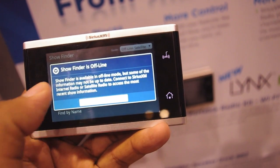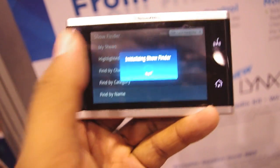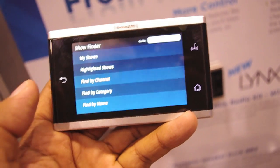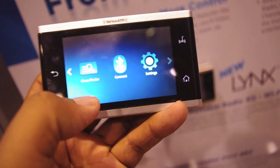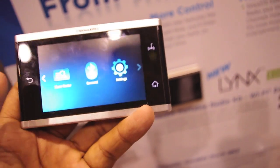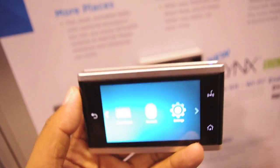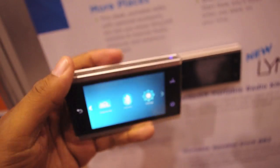Even if you're offline with no internet, you can browse shows by category or by name. You can bookmark shows that you like, and you can also connect to Bluetooth, so if you've got a Bluetooth speaker nearby you can connect that way. Speaking of speakers, the design of the Links is basically to enable a continuous listening experience — it connects in your car.